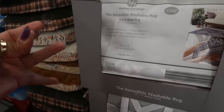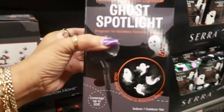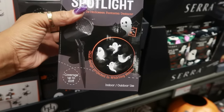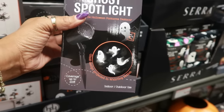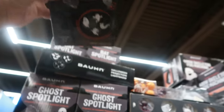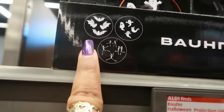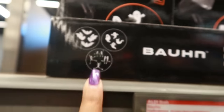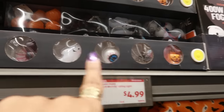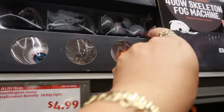There are some ghost projection spotlights — those are cool. It says it covers up to 20 feet, ghost design in whirling motion, indoor and outdoor use, ten dollars. You can get the ghost, there are also bats and skeletons. Halloween novelty string lights are five dollars — there's spiders, ghosts, eyeballs, bats, and pumpkins.